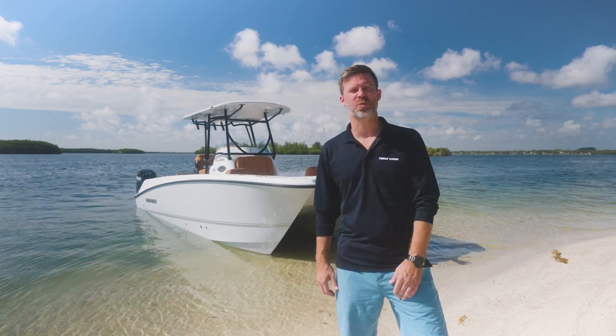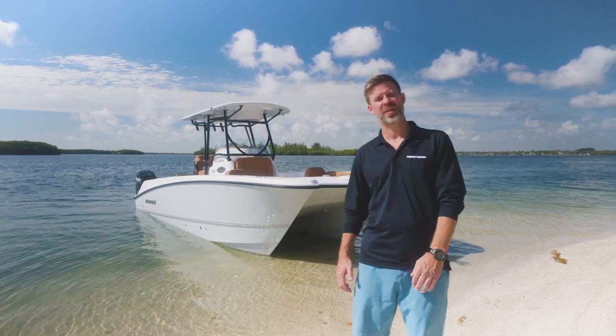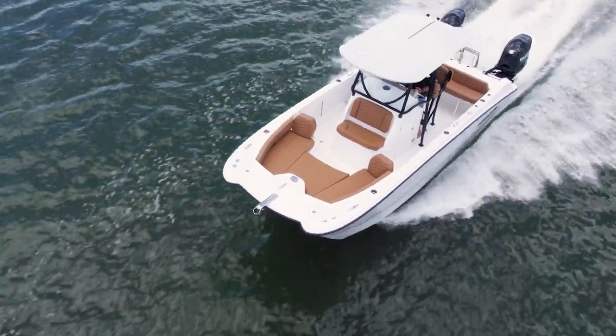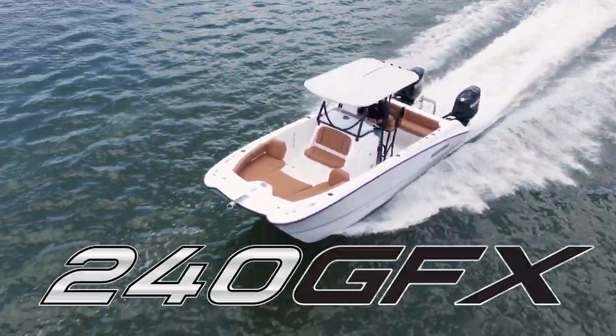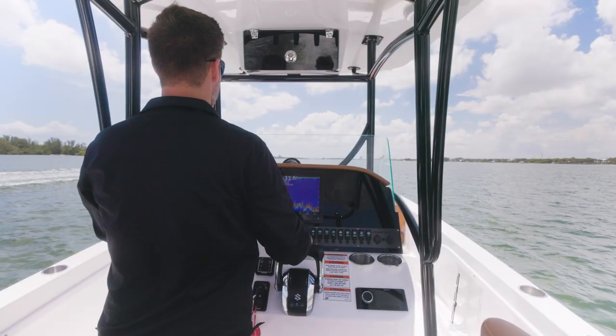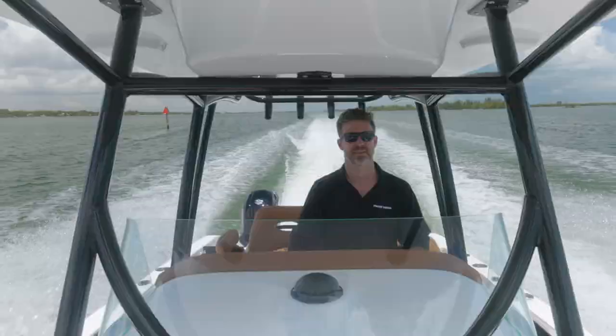Hi, I'm Frank and I'm here to show you the 240 GFX by TWIN-V. Our 240 GFX is 24 feet in length overall with an 8 foot 8 inch beam, 16 inch draft, holds up to 98 gallons of fuel and up to 300 horsepower.